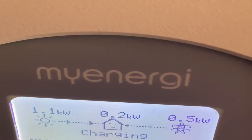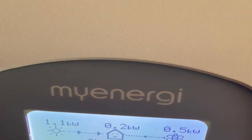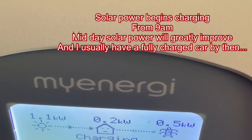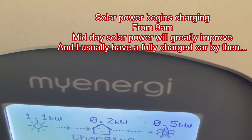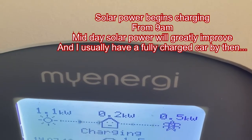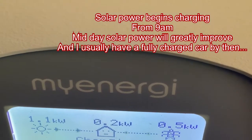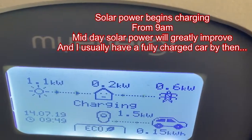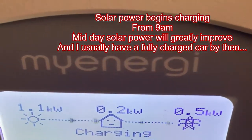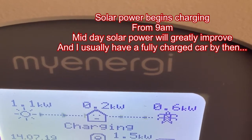With the cloud cover, I can charge up the car at 1.5 kilowatts, and that's pretty much spectacular for me. It's early morning — coming up to about 9:49.